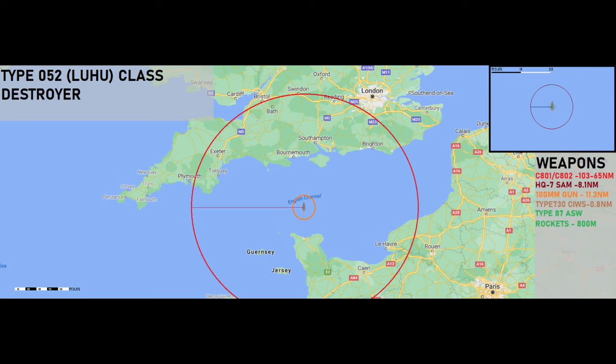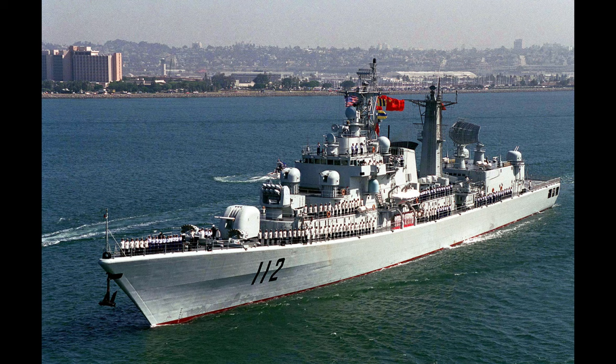Beyond the radars, sonars, and weapons, the ships also carry jammers, decoys, and helicopters. They carry the Type 984 Echo band jammer, two Type 946 15-barrel decoy/chaff launchers, and can carry two Ka-27 Helix helicopters or a Harbin Z-9C.